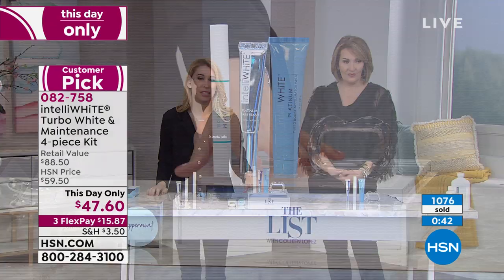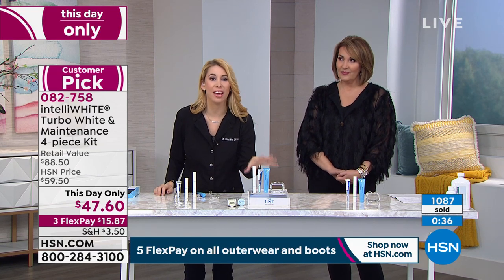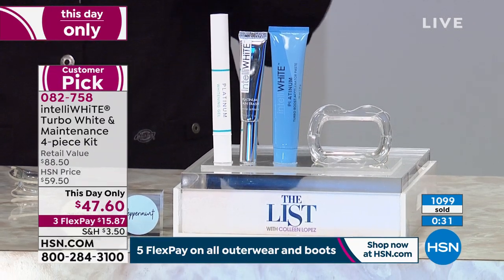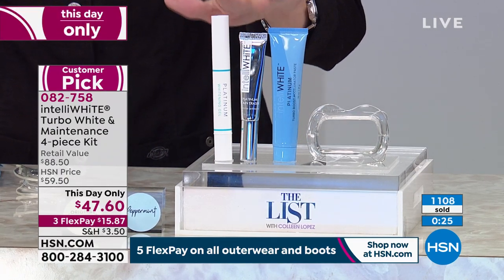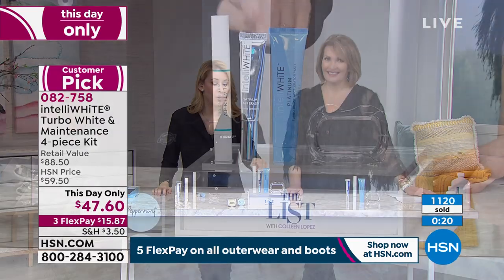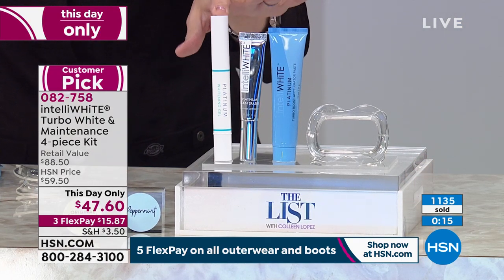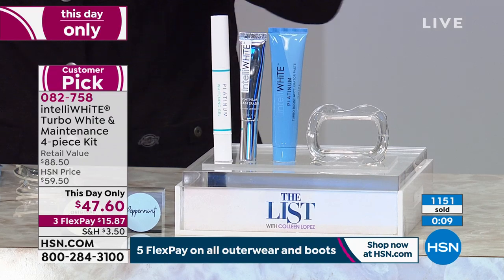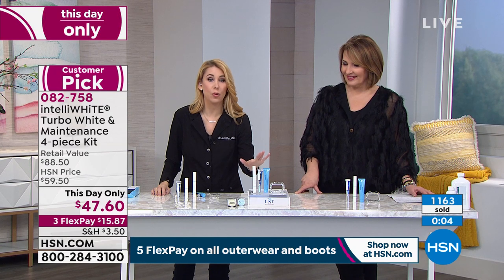This is better than going to the dental office. I don't do in-office treatments — this is what I use for my smile. If you'd like to try it, peppermint is gone completely; spearmint is close behind. Make your first FlexPay and get it home. Try it for yourself — see the wonderful difference. Look at the before-and-after: seven days, just 10 minutes a day.